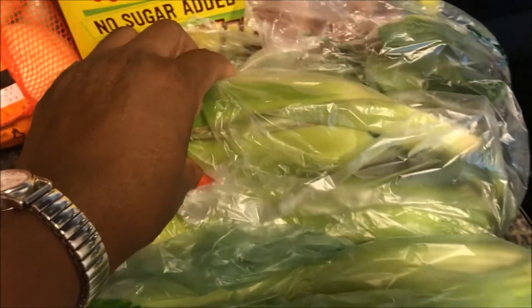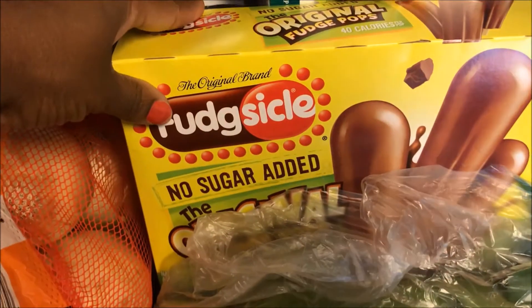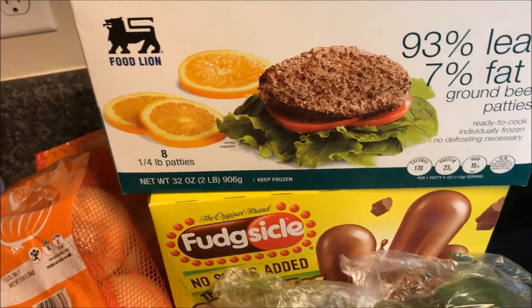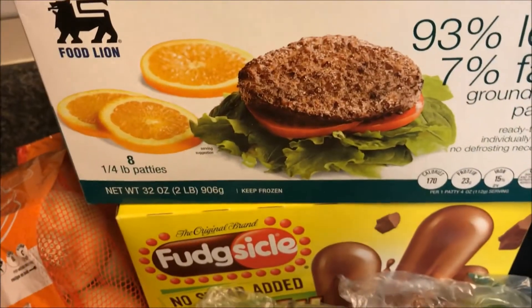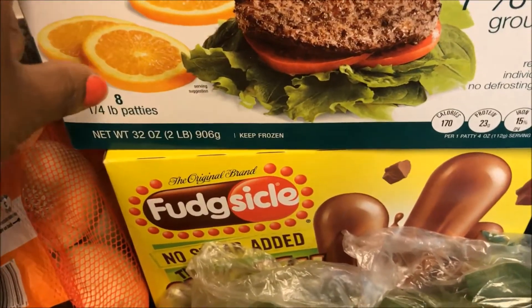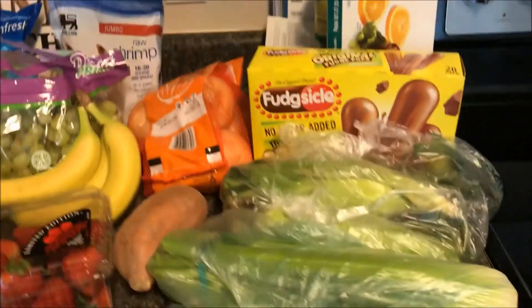We're going to do low country boil packets with the shrimp — I have some chicken sausage and I'm going to sub in cauliflower for potatoes. I got three ears of corn for $0.99 and some celery, because I like celery, onions, and peppers in almost anything. I also got no sugar added fudge sickles — one is one to three smart points. And I saw on a grocery haul from Mommy Keeps It Real these 93% lean 7% fat ground beef patties that scan for four points per patty.